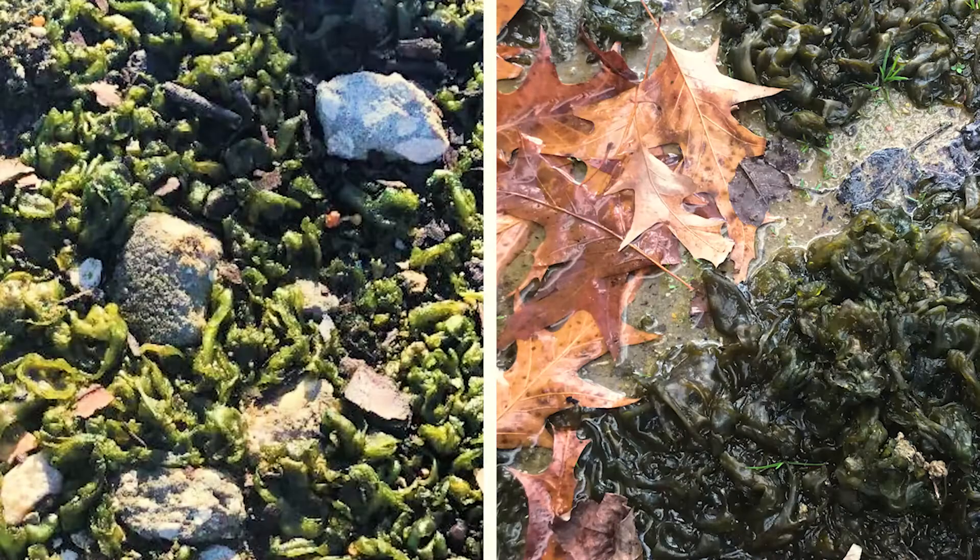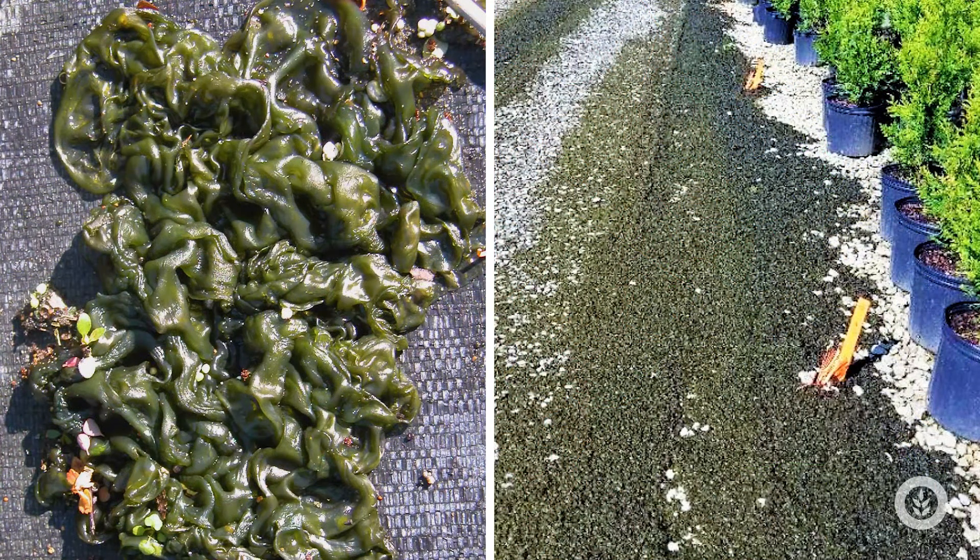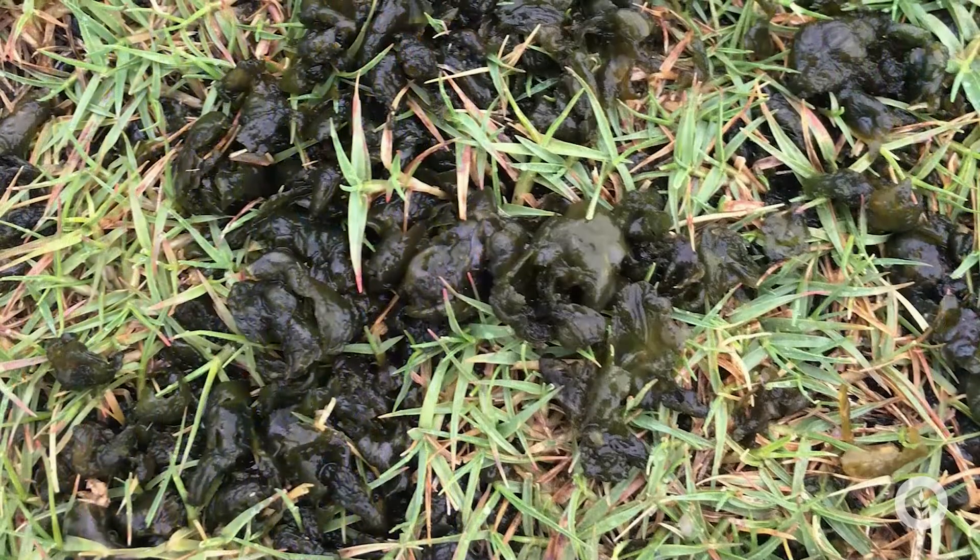Now it can grow on moist soils, moist rocks, or just wet places in your yard. It definitely grows in standing bodies of water too, like lakes and ponds, and it can be a big nuisance in those settings. It's also a really big nuisance in nurseries, greenhouses, and even turf grass.